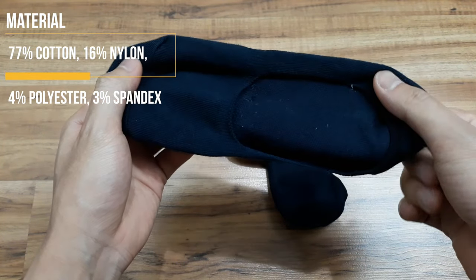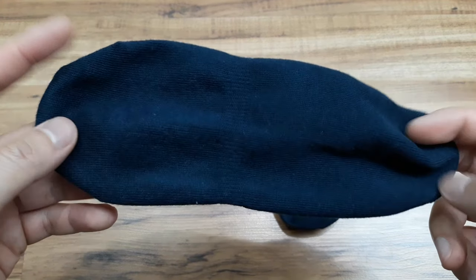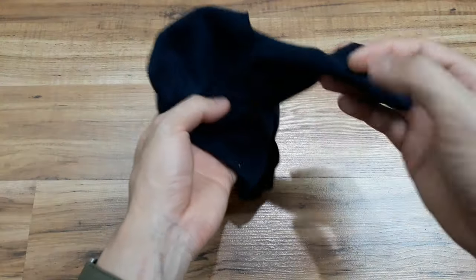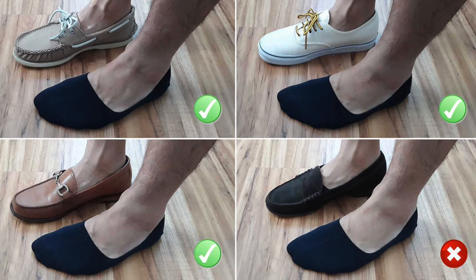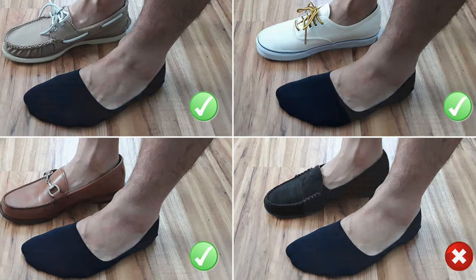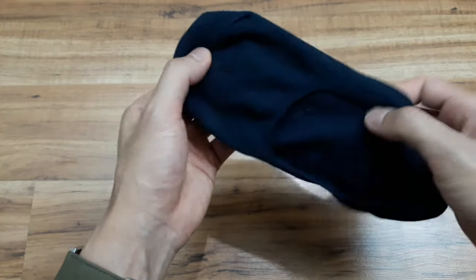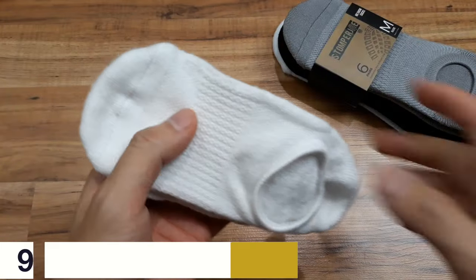Number eight, Uniqlo — the Japanese-based fashion retailer. Lightweight and pretty comfortable, they fit well for what they are, though they're one size fits all, so they're a little big for me. They have nice gripping and do a pretty good job of not slipping. In the no-show test, they were good in three out of four test shoes, with the suede penny loafers being the one where they show a bit. Uniqlo is one of my favorite brands, and these come in at $3.90 a pair or three for $9.90 — definitely great value.